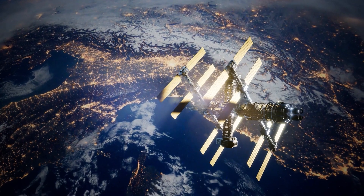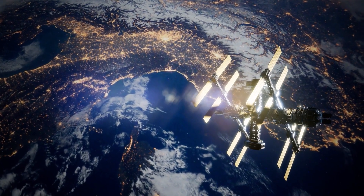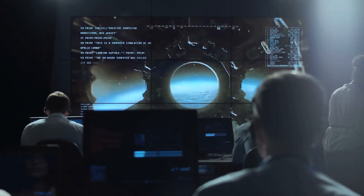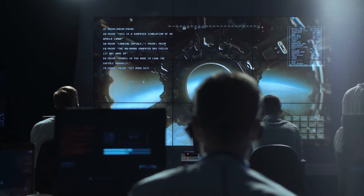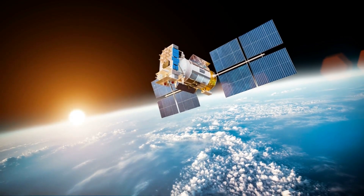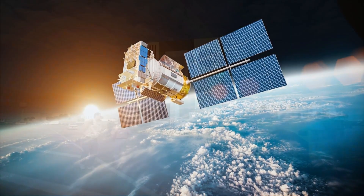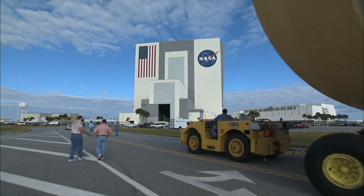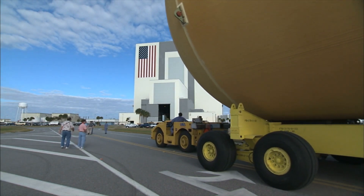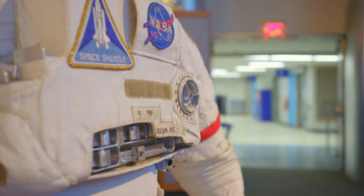A mounting bracket plugs the new arrays into the station's power channels and rotary joints, which keep the solar wings pointed at the sun as the spacecraft races around Earth at more than 17,000 miles per hour. The space station has eight power channels, each fed by one solar array wing extending from the station's truss backbone. The original solar panels launched on four space shuttle missions from 2000 to 2009, and as expected, solar panel efficiency has degraded over time. NASA wants to reverse that trend to keep the space station productive through the rest of the 2020s until the lab's anticipated retirement in 2030. A commercial company also plans to launch a commercial module to attach to the space station in 2025, which will come with its own power demands.